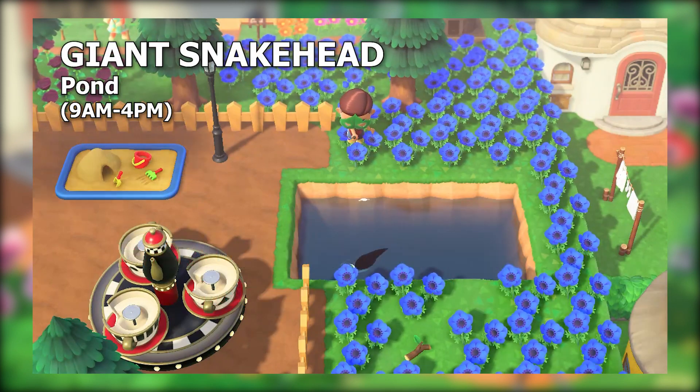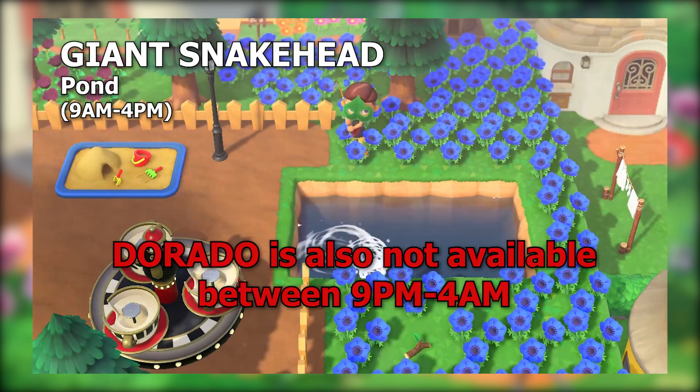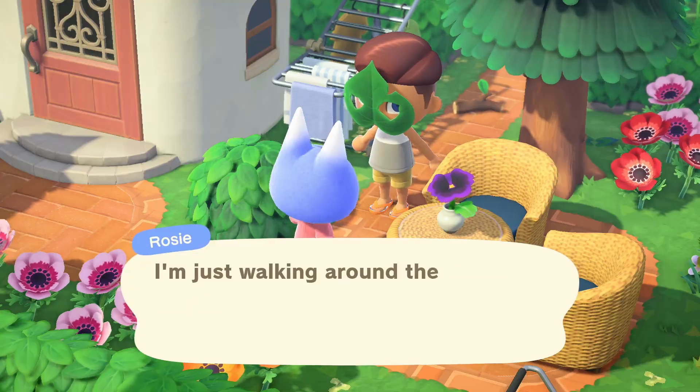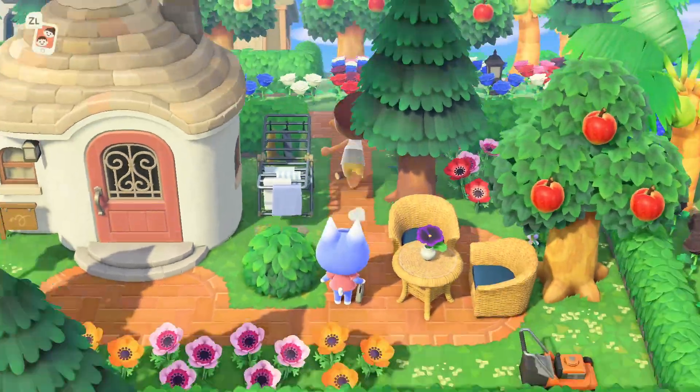If you want to match it all up with fish catching, the times line up perfectly for 9 p.m. to 4 a.m. It's a late-night season this month. The only exception for new catches is the giant snakehead, which needs to be caught between 9 a.m. and 4 p.m. Everything else you can get between 9 p.m. and 4 a.m.